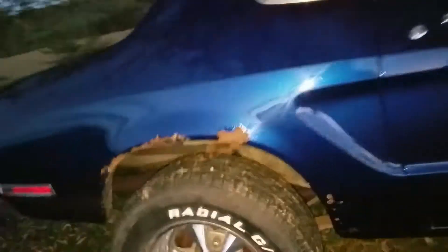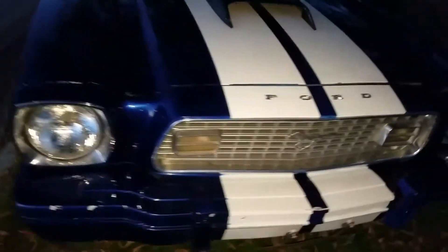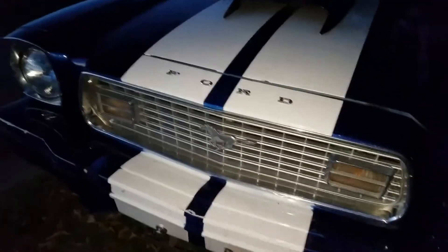Very little rust — standard amount in the fender wells, but it can be touched up. The front is fiberglass — just the fenders and hood — couldn't find the original hood at a reasonable price.